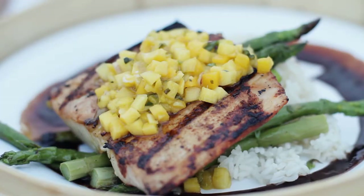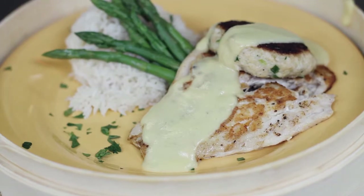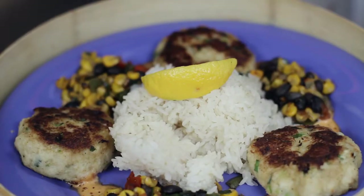We buy our seafood every day. We get it from various vendors from the local market — from our rainbow trout, which we pan sear, to our snapper Oscar, which we bake. It's all delicious. Our chefs work daily to make new flavors and new sauces to enhance it all.